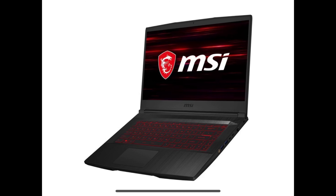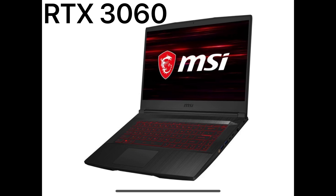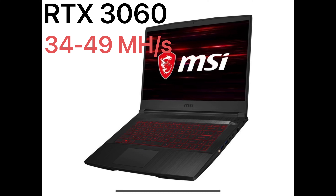Here is an image of an MSI RTX 3060 laptop. Originally we were talking about it doing about 34 to 40 megahash, but I have some reports from people that some versions of different 3060 laptops are getting up to 49 megahash. Your results will really vary on which model you buy, and I think there is some element of luck here in the silicon lottery — you can't expect every laptop to perform the same.